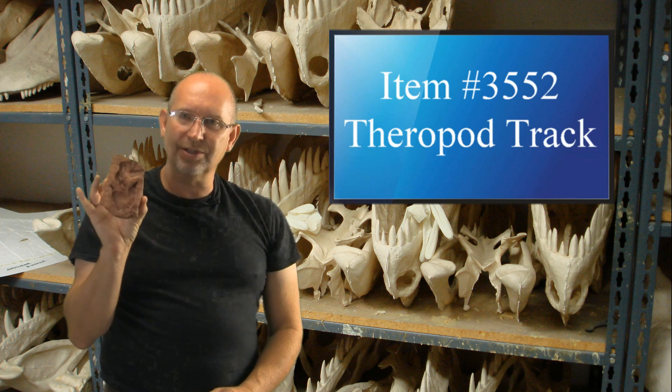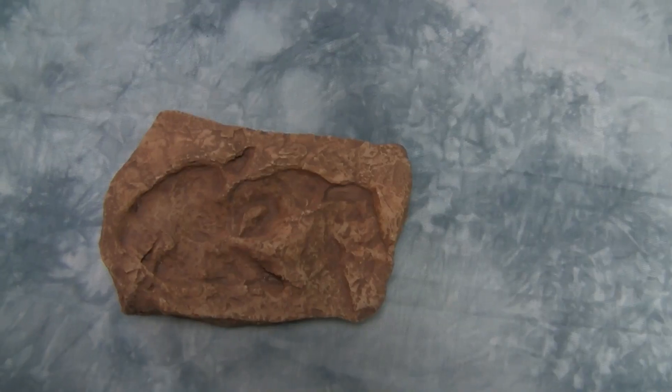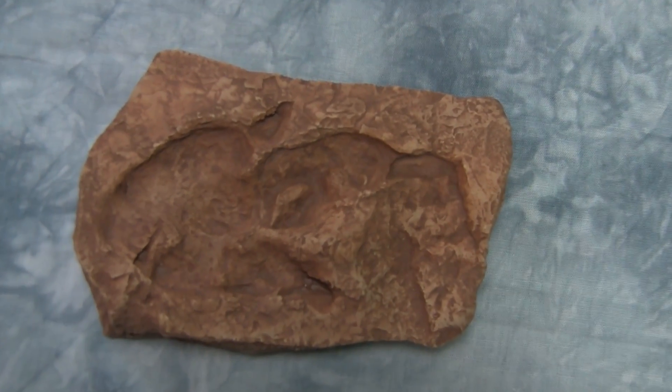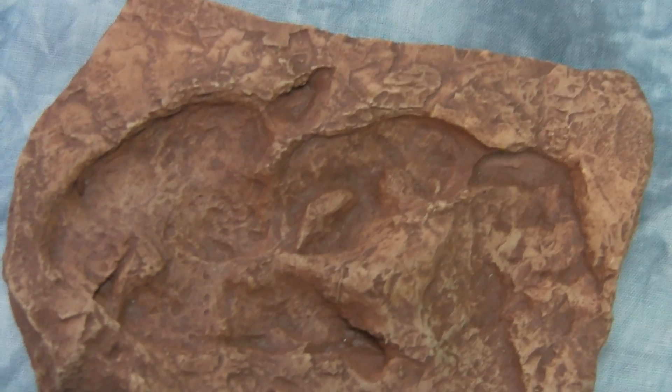This is a cast, a mold of a theropod. For some of you, theropod means meat-eater. This is a little predatory dinosaur track, and this thing looks really cool. It is item 3552, and it sells for $13.95.